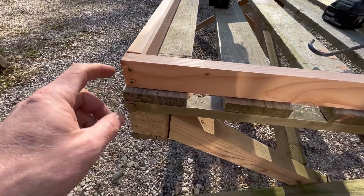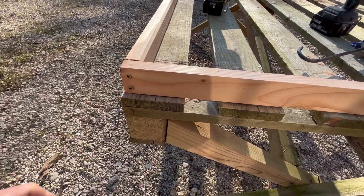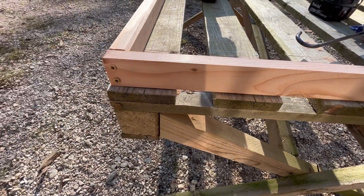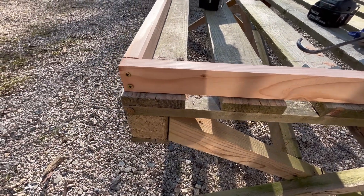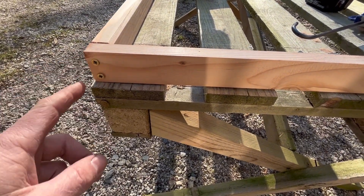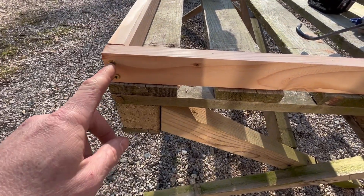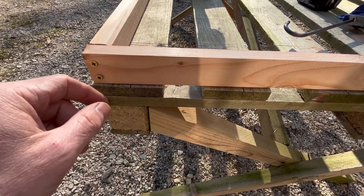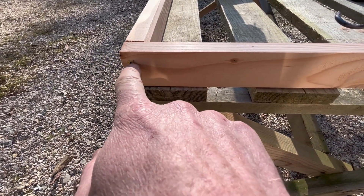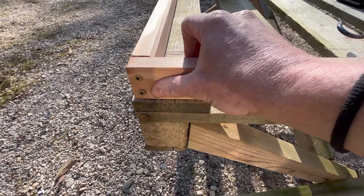It's worth mentioning that in this application there's no need to get the screws flush with the timber, but if the application required it, all you'd do is use a countersink drill bit — even when you're close to the edge — and countersink slightly into the wood so that when you drive the screw in, it ends up flush with the surface of the timber.